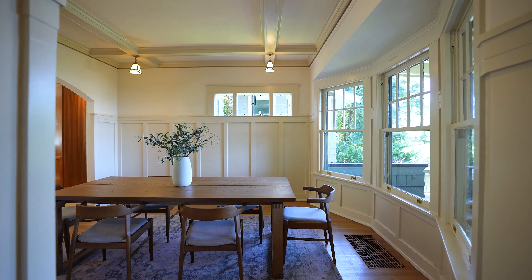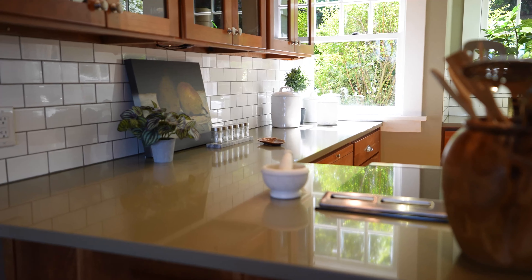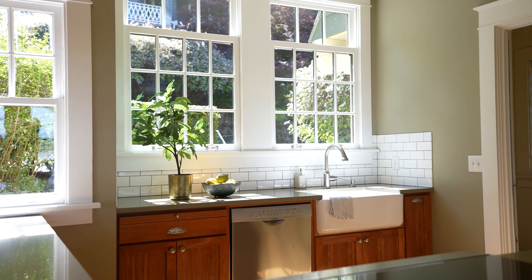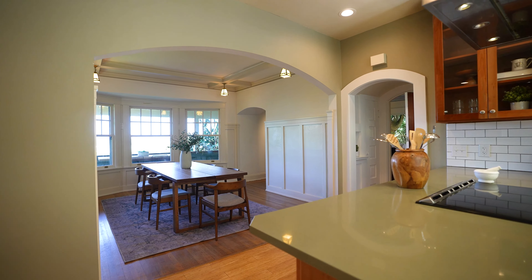Look at this kitchen. It's updated with quartz countertops and subway backsplash. It's got high ceilings, double ovens with convection cooking, stainless steel appliances, a farmer's sink, French door fridge, and an eating bar.